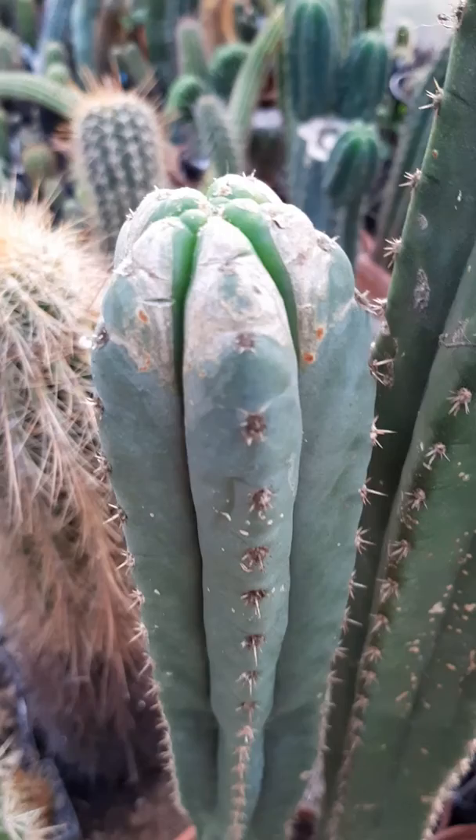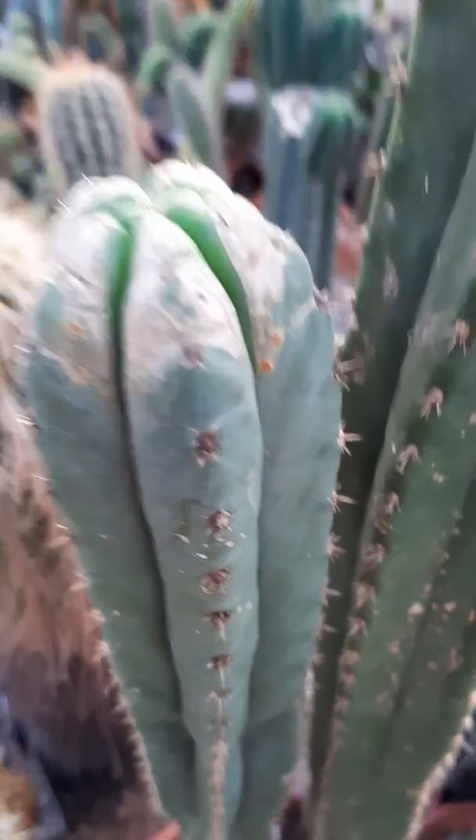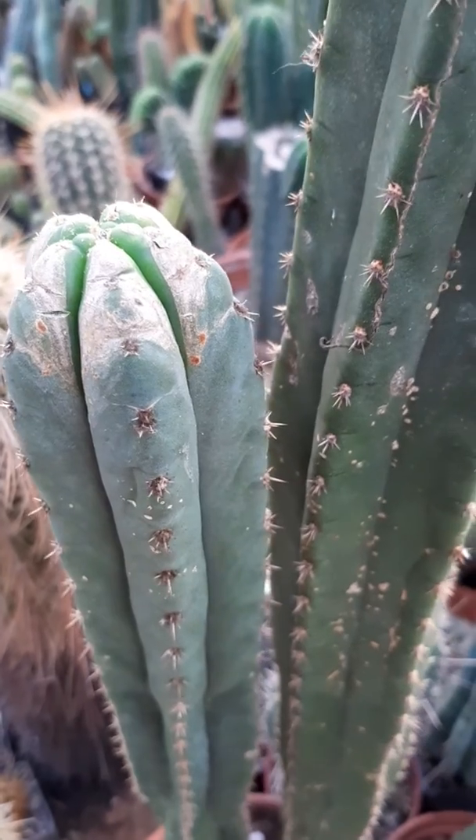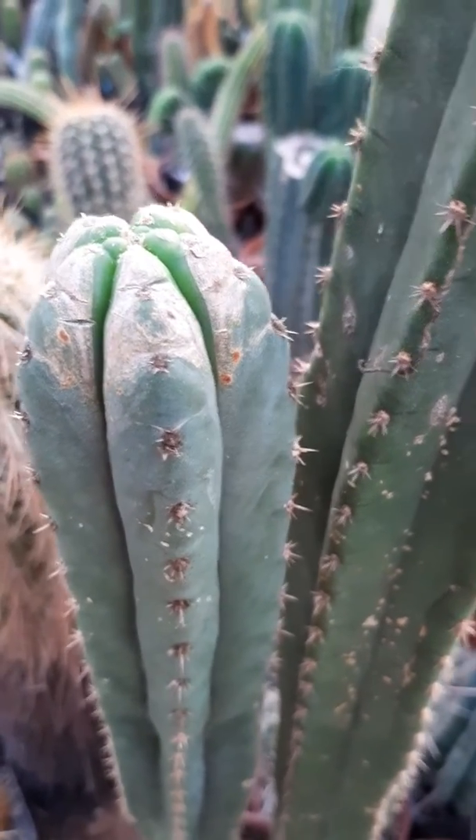The plant doesn't look good — it's scarred all over as you can see — but it will be okay in the long term. Who knows, maybe it will even flower this year. I see something that might be flower buds but I'm not sure.